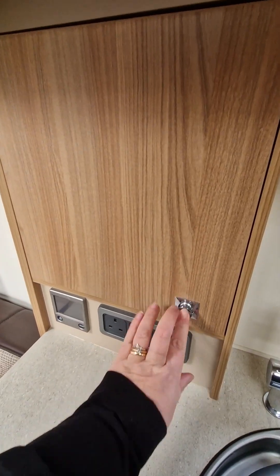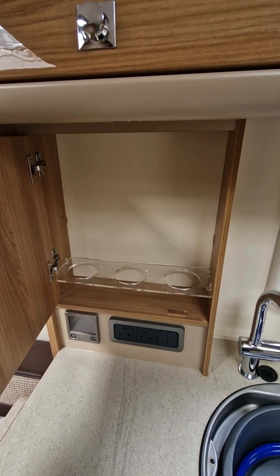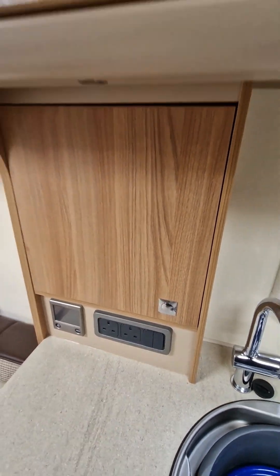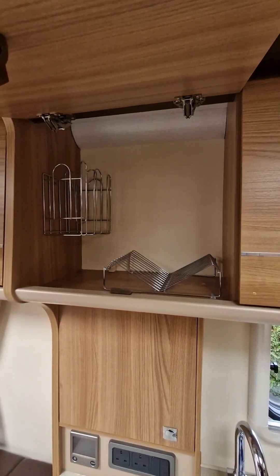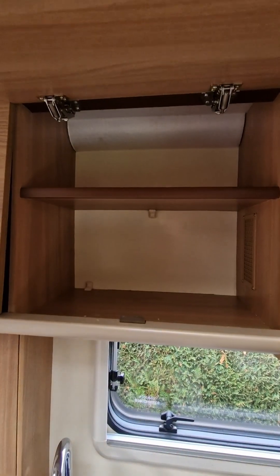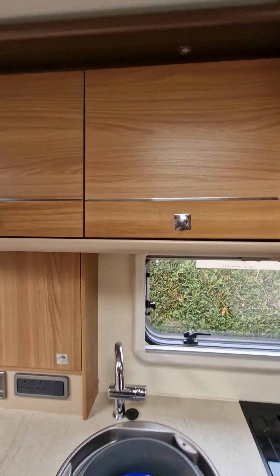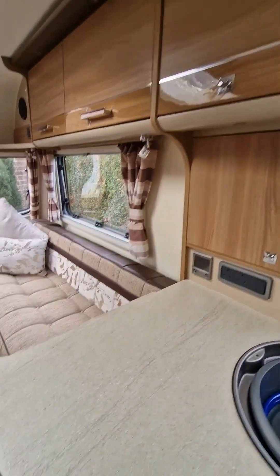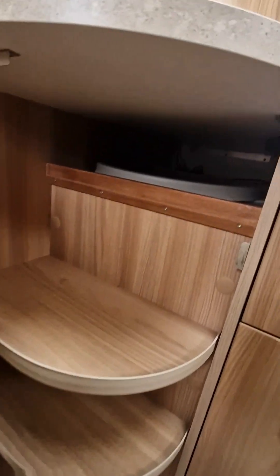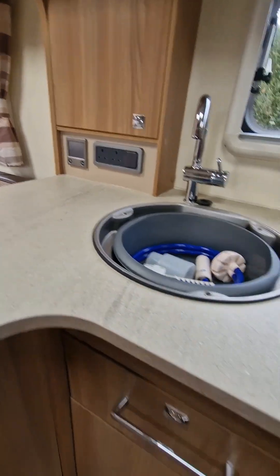We've got a little cupboard here - you can use that for your gin or red wine; we just used to use it for storing plastic beakers for the kids. Your plate and cup cupboard here. Another useful cupboard - loads of kitchen storage. I've compared this van to quite a lot of others and this van is really generous. Down here we've got another big cupboard with a little hidden shelf under there, so again really generous space.